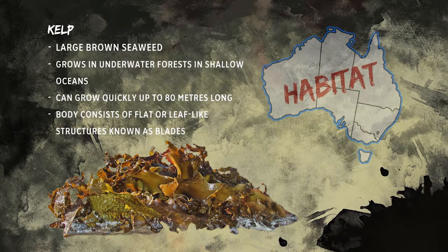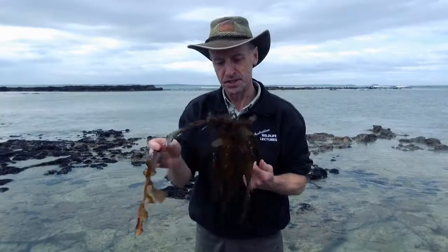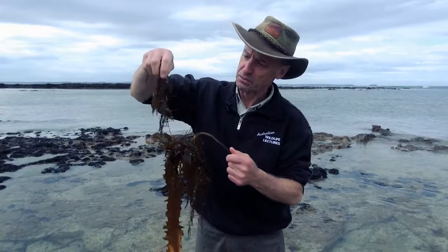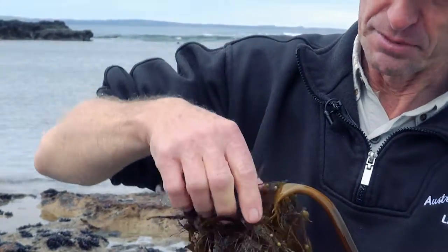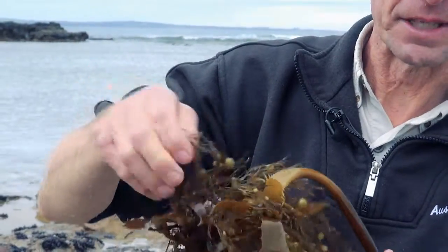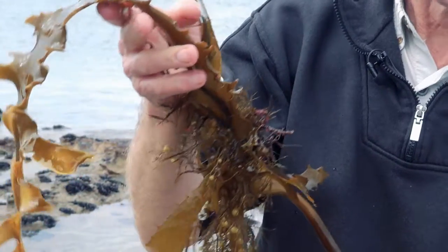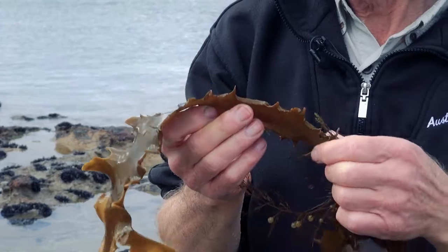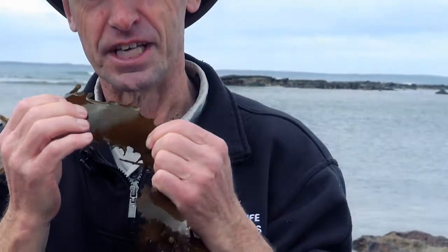Different people have different uses for this type of seaweed, but I think I've got something better for morning tea up in the vehicle. Interesting to see it washed up. Another variety here has little floaties on it which help it stay upright when it's underwater. We'll put it back in the ocean — something will nibble on it. Some crabs will feed on that, and those sea stars we just looked at like to chew on it, but it's pretty tough, very hard to chew.